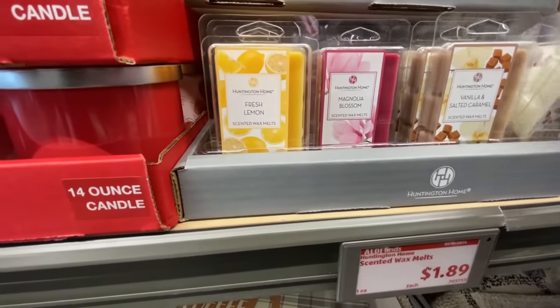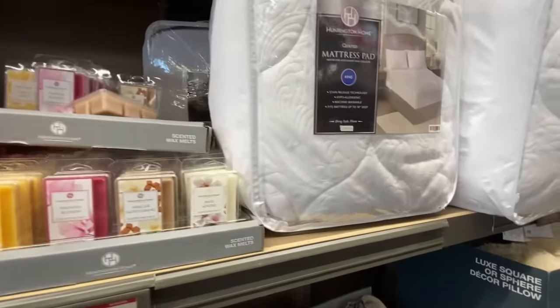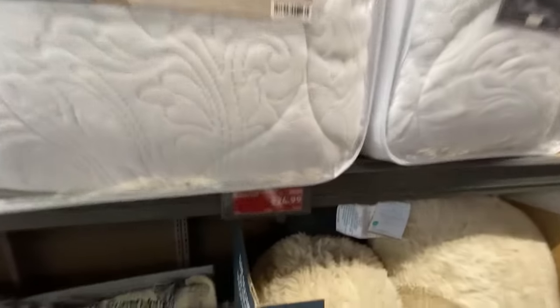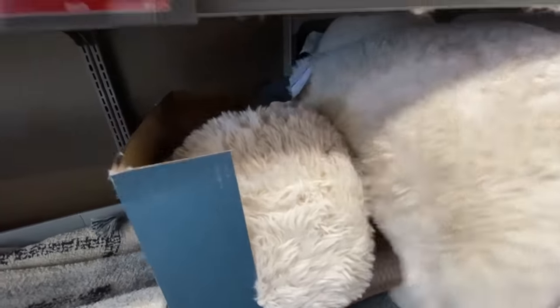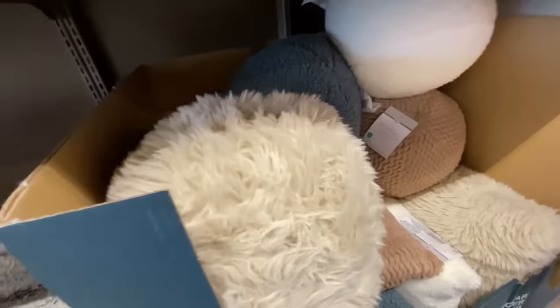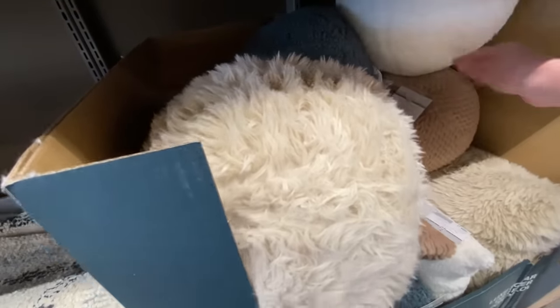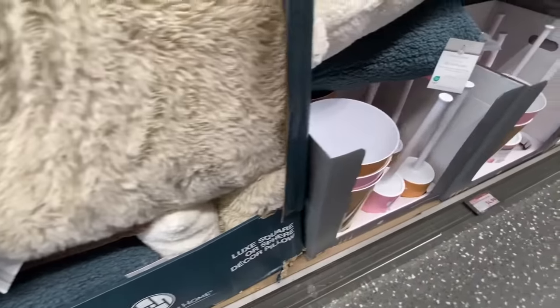I didn't pick up any of those because I don't burn candles much, though I do have a candle burner down in my craft room that I got for Christmas. These mattress pads are really nice — really thick, really heavy. They had king, they had queen, they were $24.99. I didn't see any twin anywhere. And these pillows were to die for — oh my gosh, they were so soft, it was like hugging a big teddy bear. They also had these big round ones almost like footballs, nice little accent pillows at $9.99.